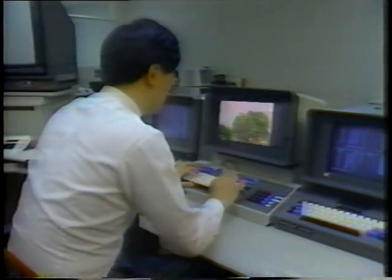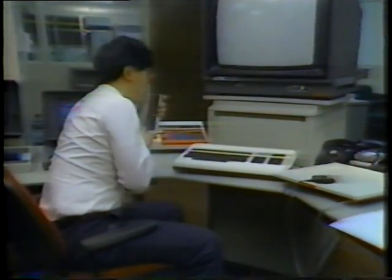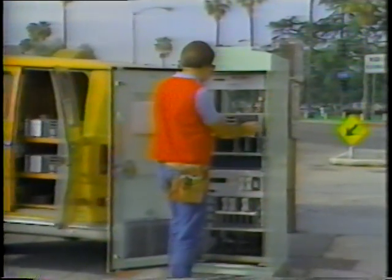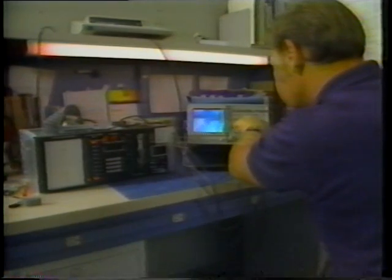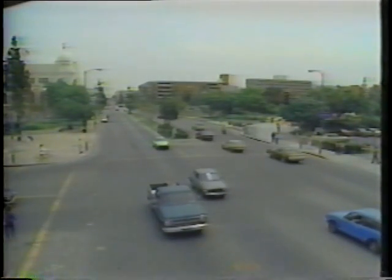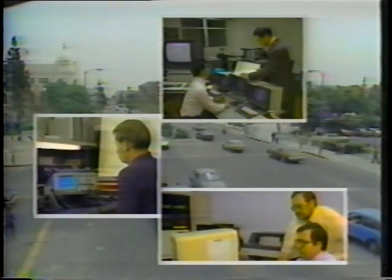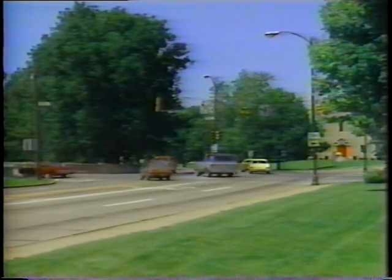Malfunctions at intersections show up immediately in a computerized system. The operator can quickly confirm and diagnose the problem and take corrective action — for example, a defective controller unit. The technician may repair it on the spot or take the faulty equipment back to the maintenance shop. How much staff and budget are needed? That varies widely depending on a city's size, its geography, and the frequency with which timing plans are updated. What counts critically is that the traffic engineering budget must be fully adequate for the job at hand.